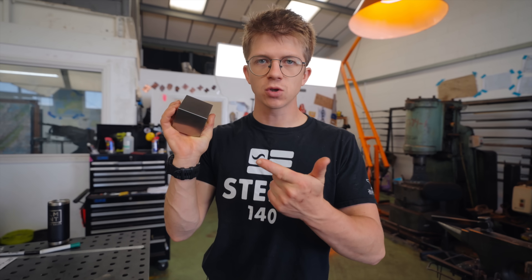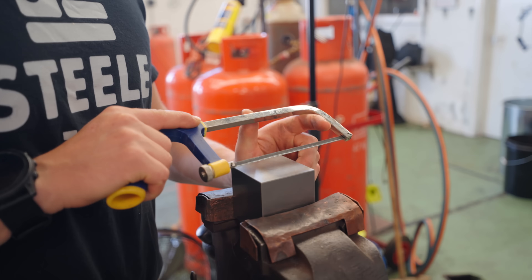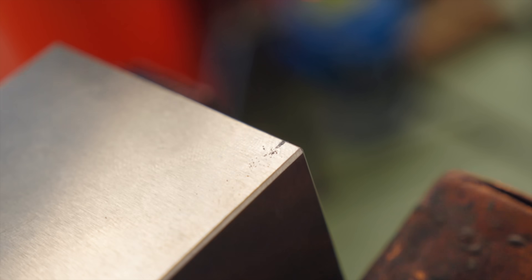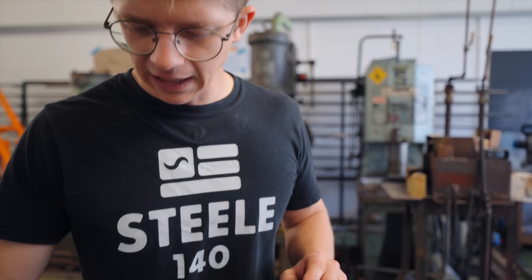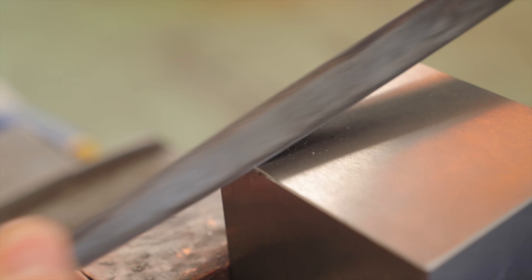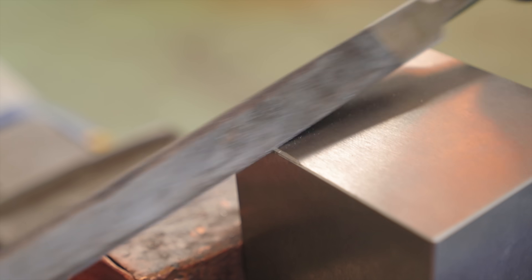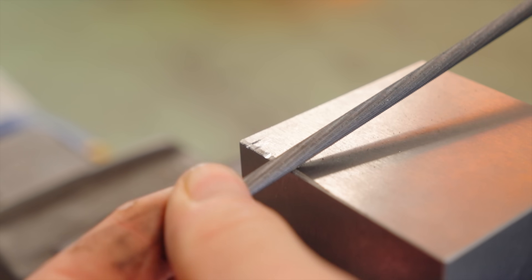Can we file it? Can we saw it? Let's see if we can cut it with a hacksaw. No way — that's ridiculous. But you made a mark on it. Well, that's unexpected. Apparently we can cut it with a regular hacksaw. How about files? It's hard. Unbelievable — it just feels like we're filing on semi-hard steel. That round file cuts nicely too.